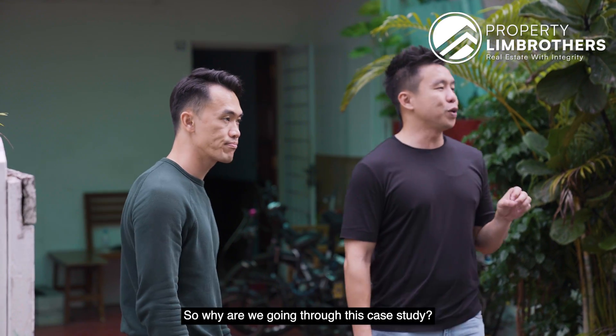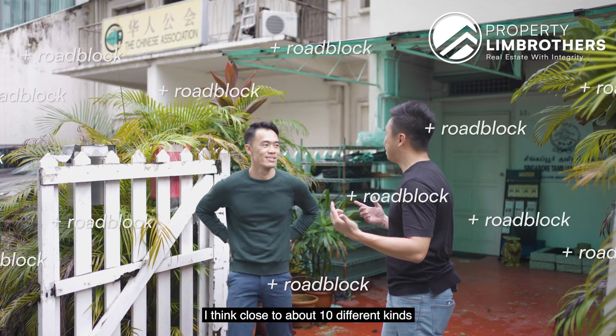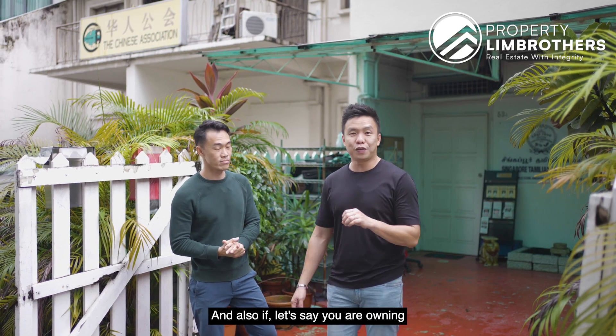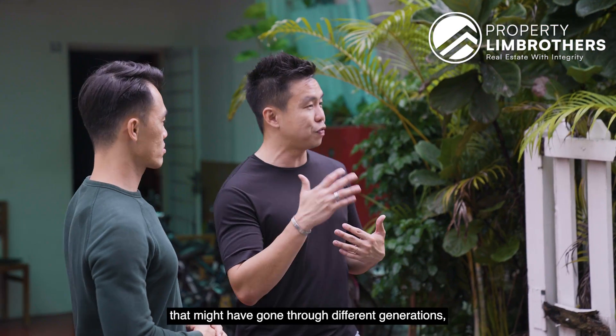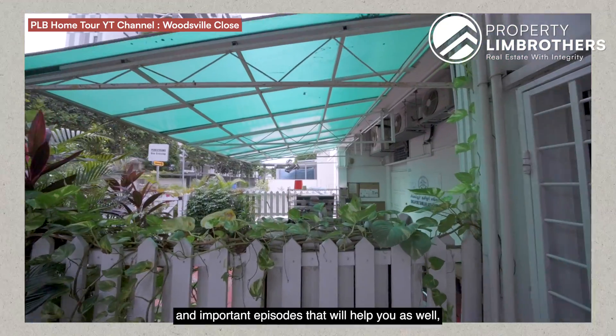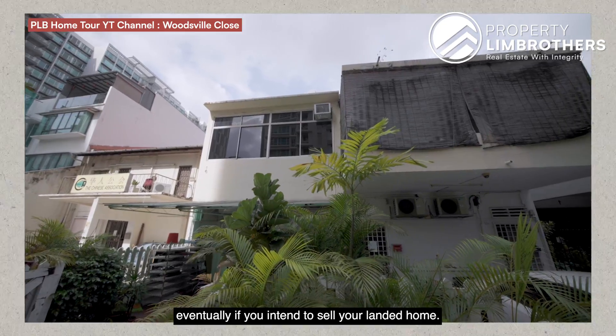So why are we going through this case study? Because there are close to about 10 different roadblocks to get through the sale. And also, if you are owning one of the very old landed properties that might have gone through different generations, this is probably one of the most interesting and important episodes that will help you if you intend to sell your landed home.